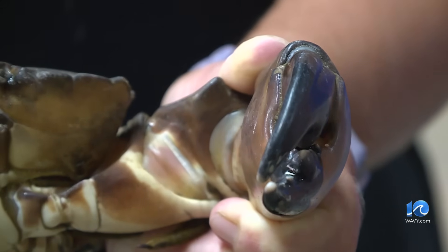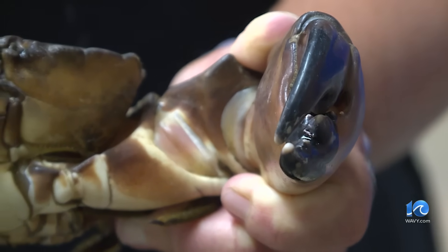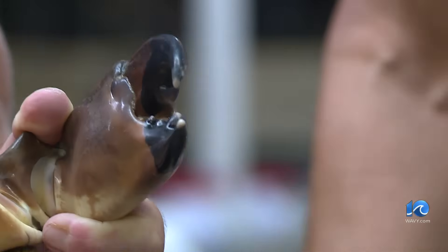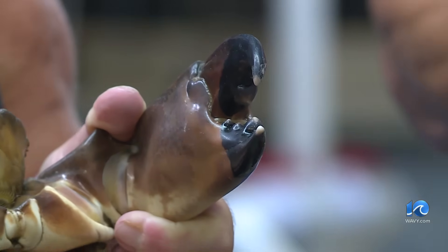You'll see burrows in seagrass beds, or they live within oyster reefs. The stone crab has two different claws: it uses the left claw to crush its prey — clams and oysters — and uses the right to tear them apart and eat them.